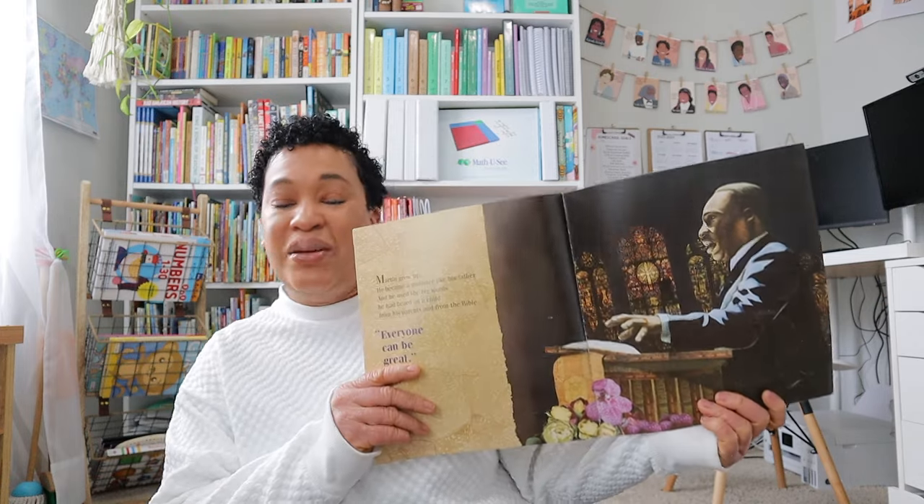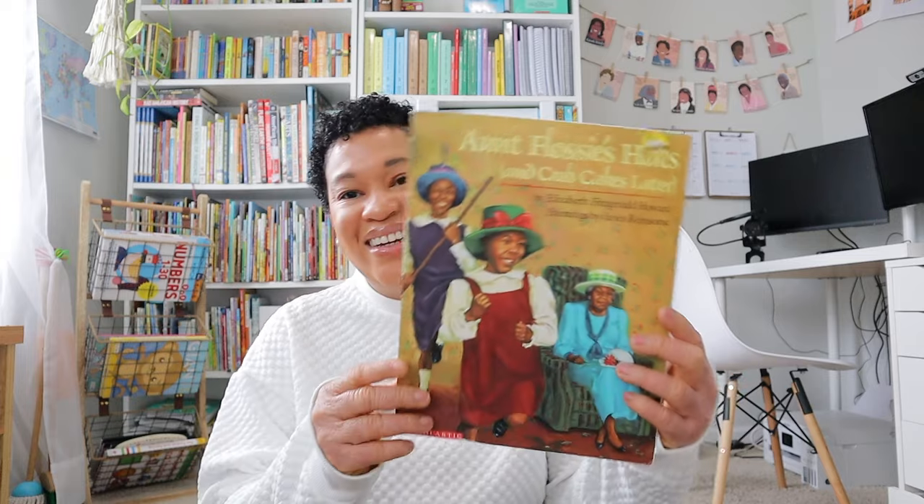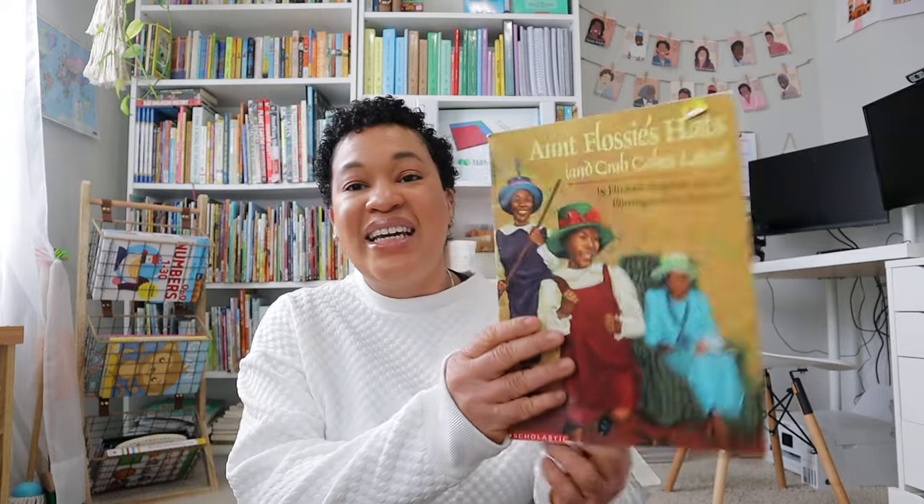I found a book on Dr. Martin Luther King, which will be great for Black History Month and Martin Luther King Day — I love having age-appropriate picture books for my kiddos, and it was only 77 cents. My mom found Aunt Flossie's Hats and Crab Cakes Later at the thrift store. I've never read it before but I think it's a cute book and I can't wait to read it with my kids.